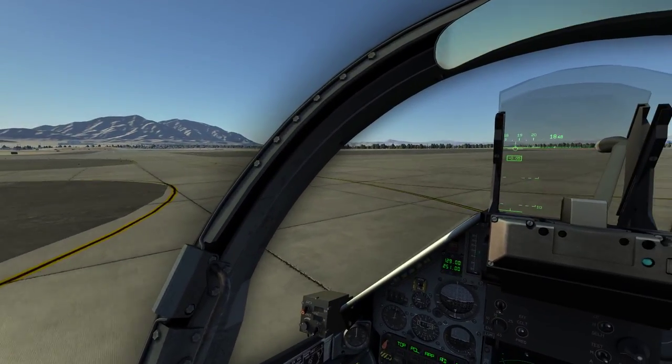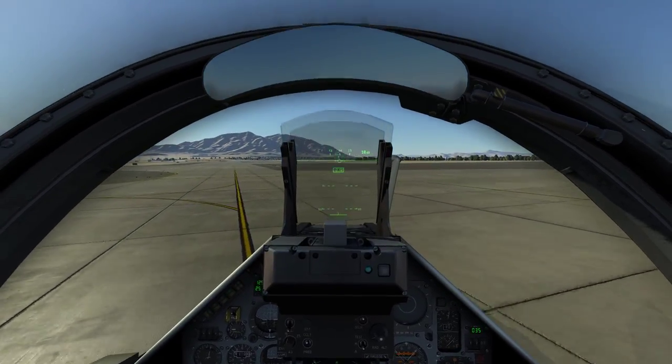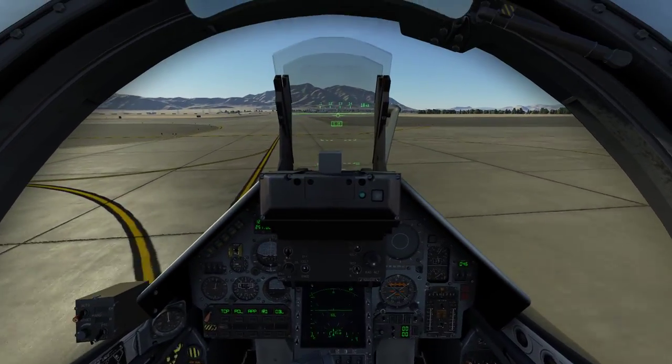Welcome back aboard. We're now taxiing to runway 03L where we're going to demonstrate a takeoff procedure in the M2000C.